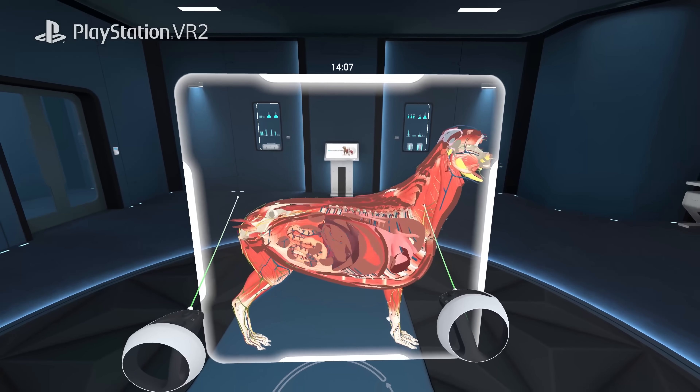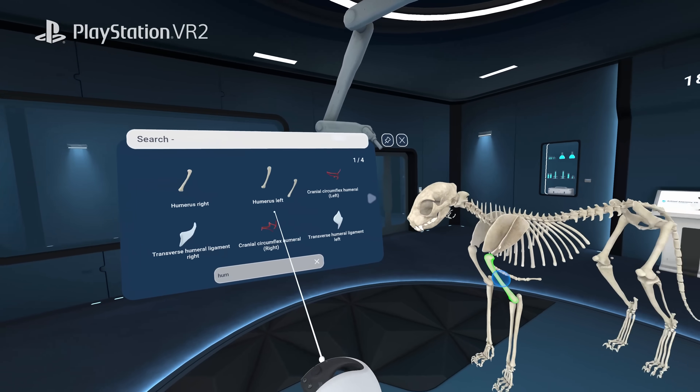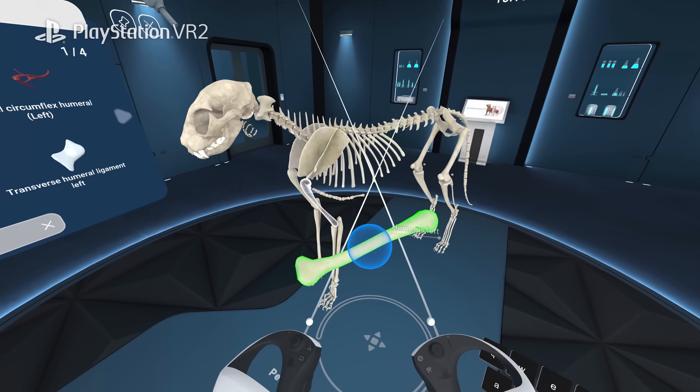Cut clean cross-sections in real time. Explore and interact with thousands of body parts and intricate structures.